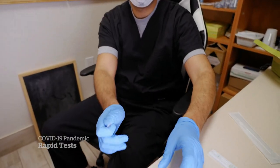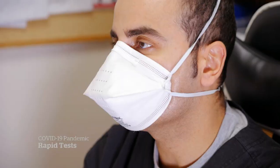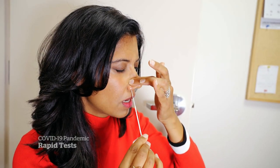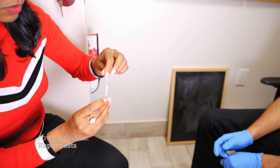After squeezing 10 drops of test solution into a tube, we need a sample. The swab doesn't go as high up as PCR test swabs — squeeze and twist, but still 5 to 10 seconds in each nostril. Then the sample goes inside the test tube.